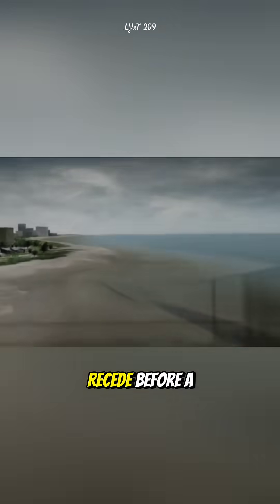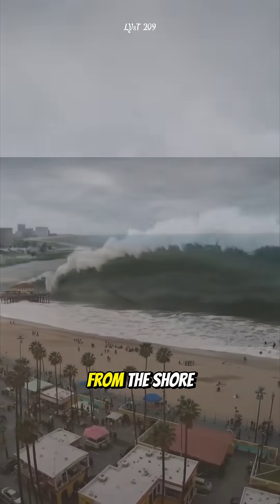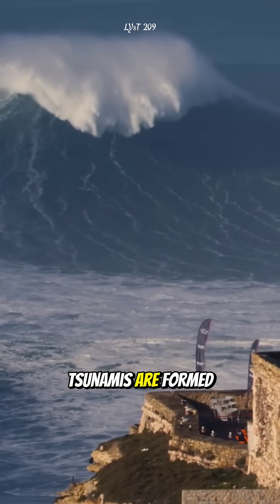Why does the ocean often suddenly recede before a tsunami? Have you ever wondered why the sea suddenly pulls far away from the shore just before a tsunami strikes? In fact, this phenomenon is directly related to how tsunamis are formed.